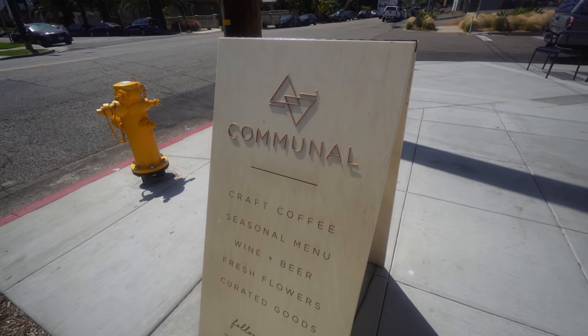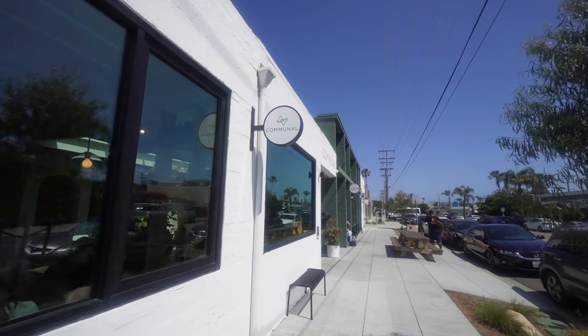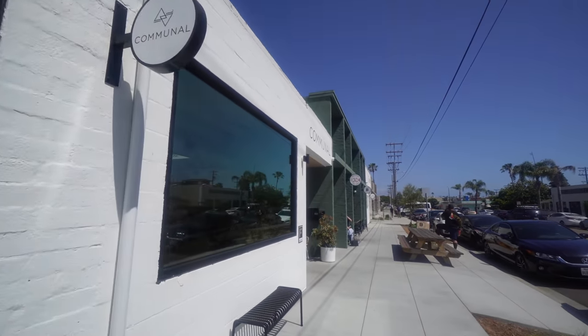If you have any suggestions, help out the community and comment below with places you love in Oceanside — whether it's a restaurant, a brewery, a coffee spot, or some cool activities you can do around here. Right now we're going to head to Brixton, Communal Coffee, and Bagby Brewery, which Tom says is really good. Let's check it out.